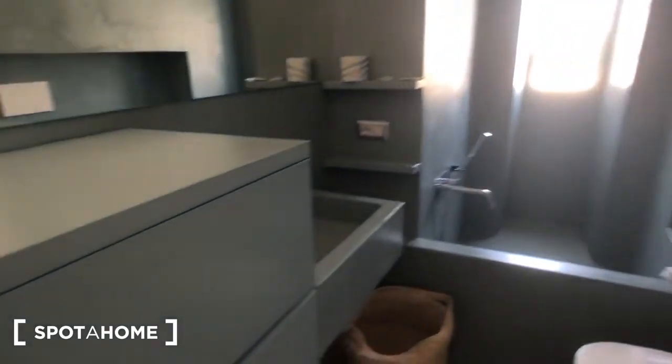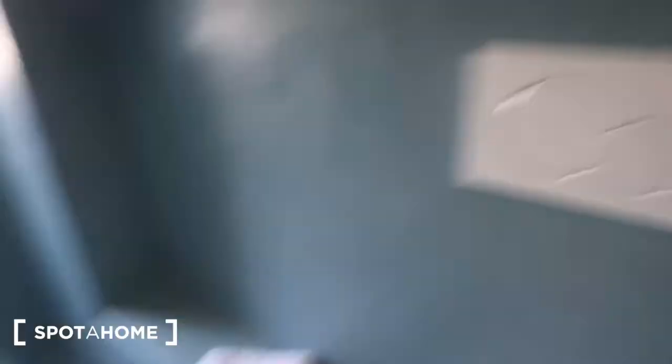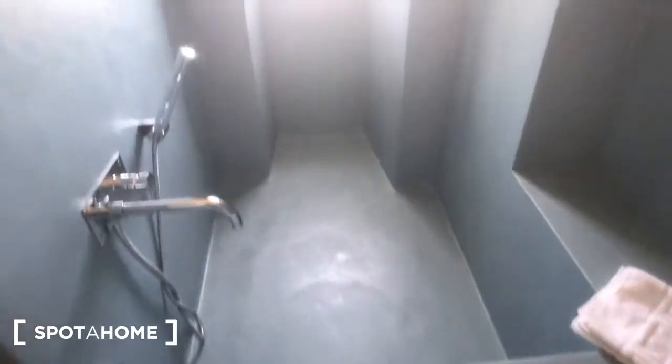Moving to bathroom number one — you have a sink right here, this is for the laundry, then you have a big mirror around the wall, this toilet over here next to the radiator, and you have this very nice bathtub right here. It's a very big space.